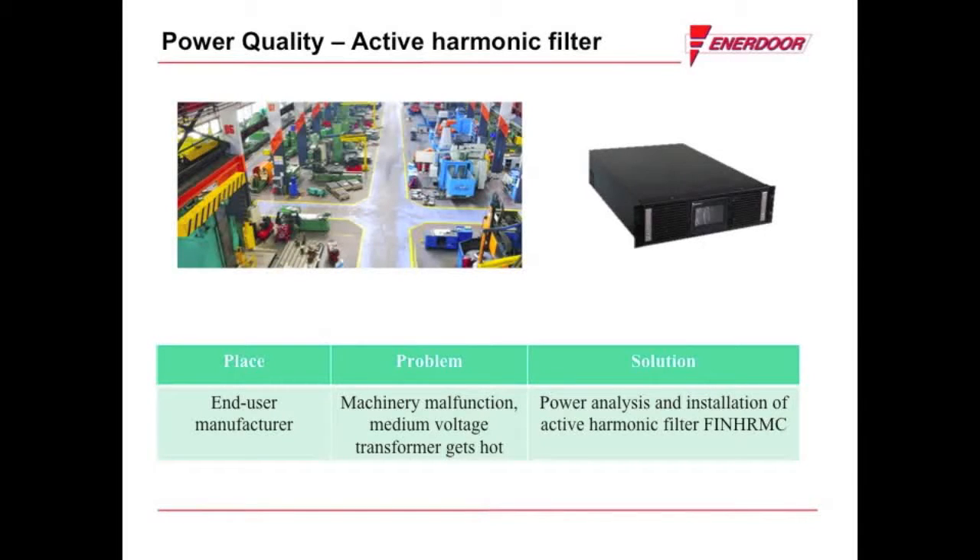This story starts with an end-user manufacturer. The reported challenge was a malfunction of multiple machines and failure during production. The customer noted the transformer was emitting audible noise higher than expected, and upon opening the enclosure found temperatures to be higher than anticipated.